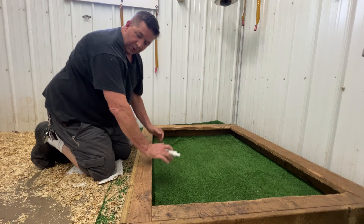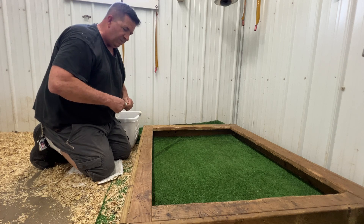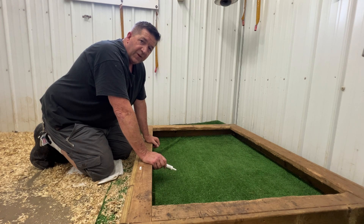Hey, it's George with Watchman German Shepherds. We're going to worm the puppies — deworm them. It's a preventative measure. The puppies don't have worms that I know of, or that I suspect, but we do it as a preventative.